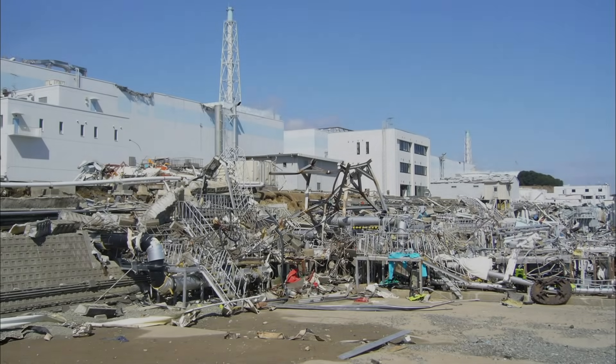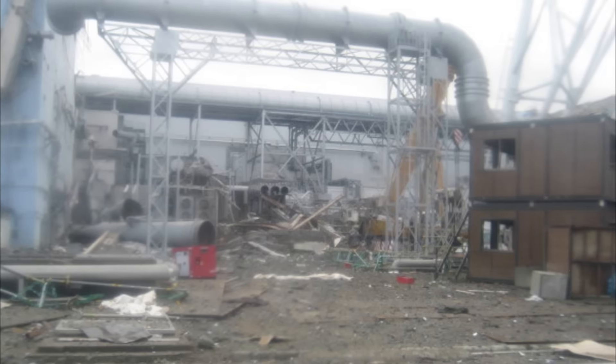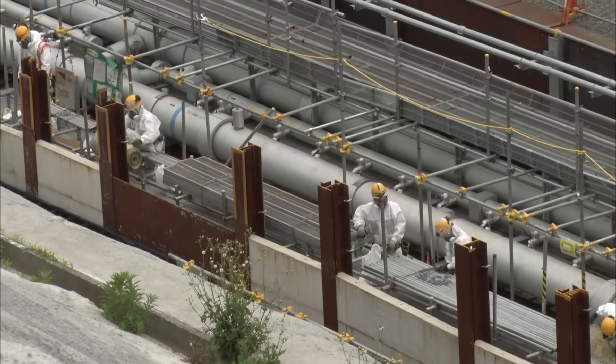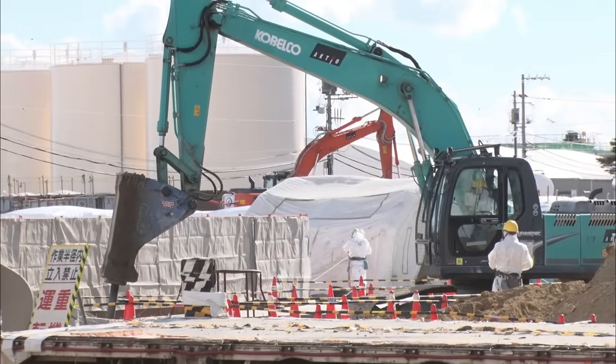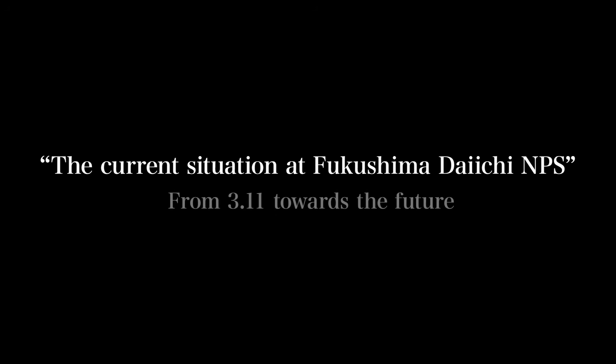A severe accident occurred at the Fukushima Daiichi Nuclear Power Station on March 11, 2011. Thanks to the support of numerous partners, we have been making progress toward the completion of its decommissioning. We would like to show you what the power station looks like now while looking back to the time of the accident.